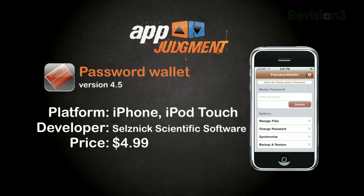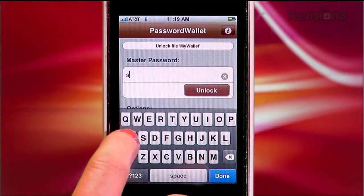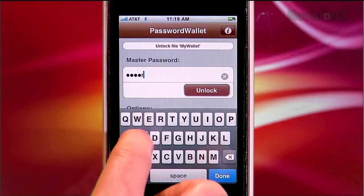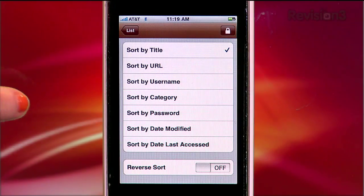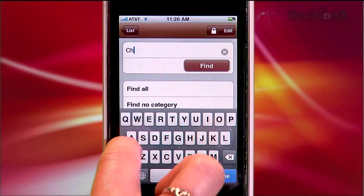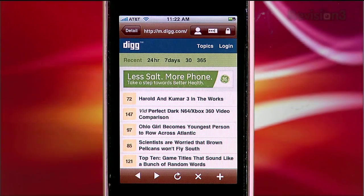Password Wallet is $4.99, and like 1Password, you can add a master password to protect all your data, which you must type in before viewing or editing any of it. Once you're in, you can view your items by title, URL, username, and a number of other ways. You can also search, add new items along with category tags, and of course visit the website within their own browser.